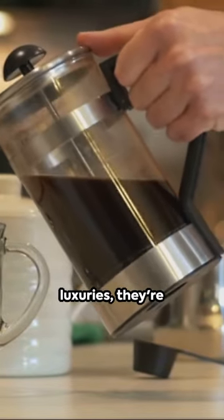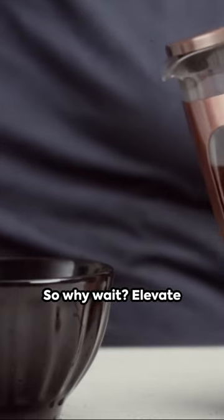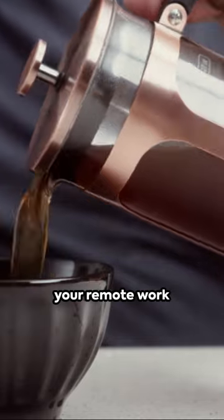Remember, these gadgets are not just luxuries — they're investments in your productivity and well-being. So why wait? Elevate your remote work experience today.